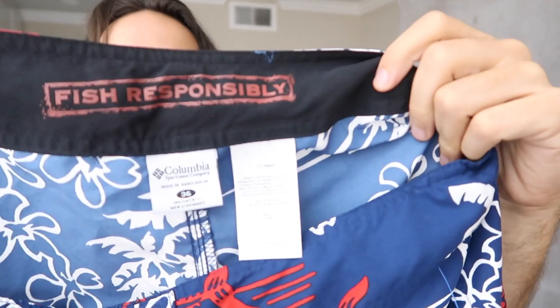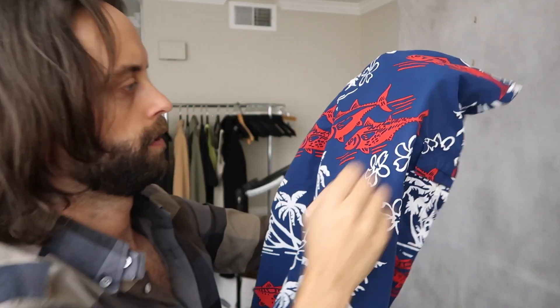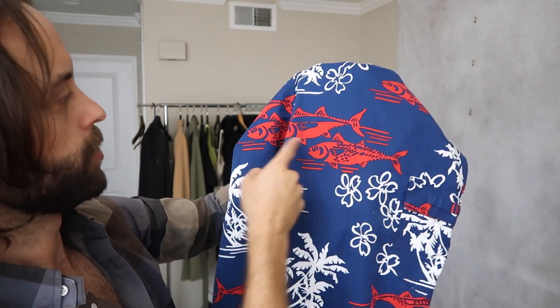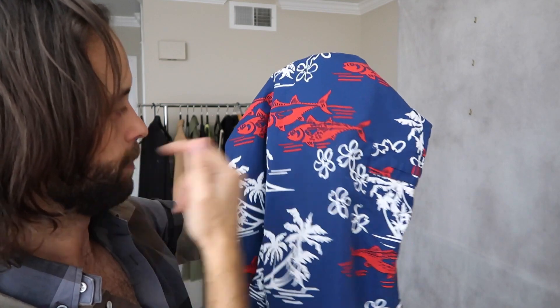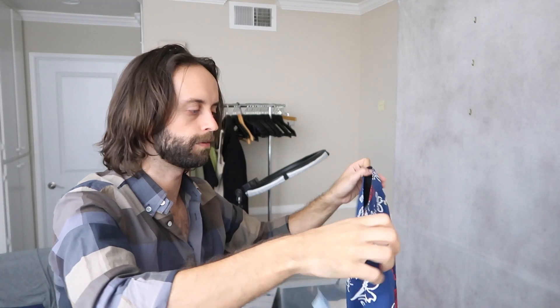Another pair of cord shorts — it's a Columbia pair of fishing shorts that have bonito and tuna on them. Maybe that's albacore or something. I will use tuna and Hawaiian in the keywords. It was seven bucks. I would have preferred this was Columbia PFG, which has better sell-through, but with those keywords it should do okay.